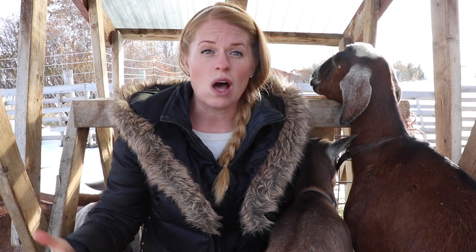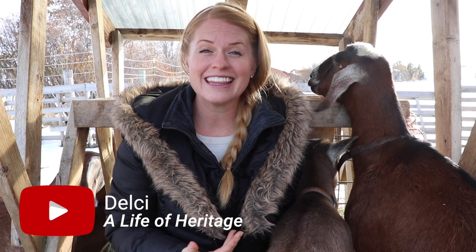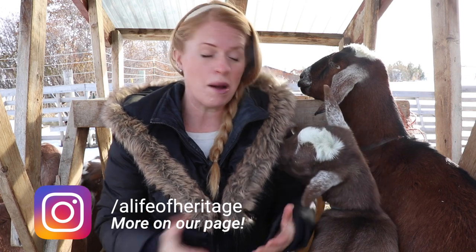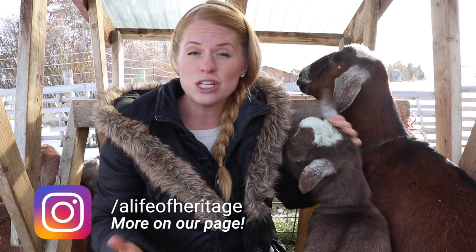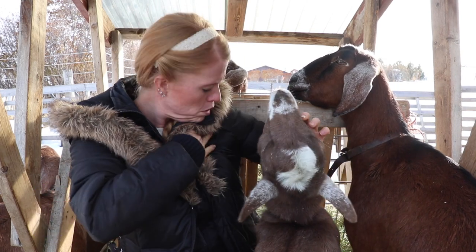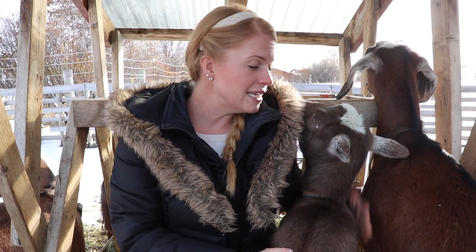If you live in a colder climate, winter is always just around the corner. I did a video on my channel about winter care for goats, but I didn't touch on something really important that needs to be included in winter care topics, and that's the use of blankets for goats.